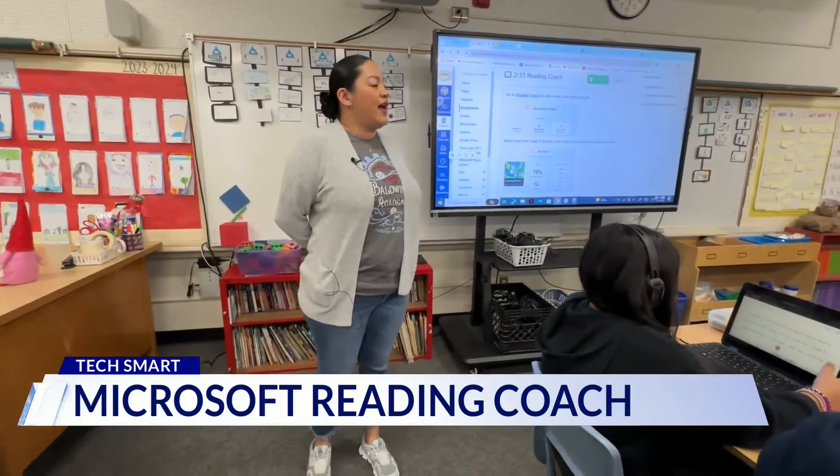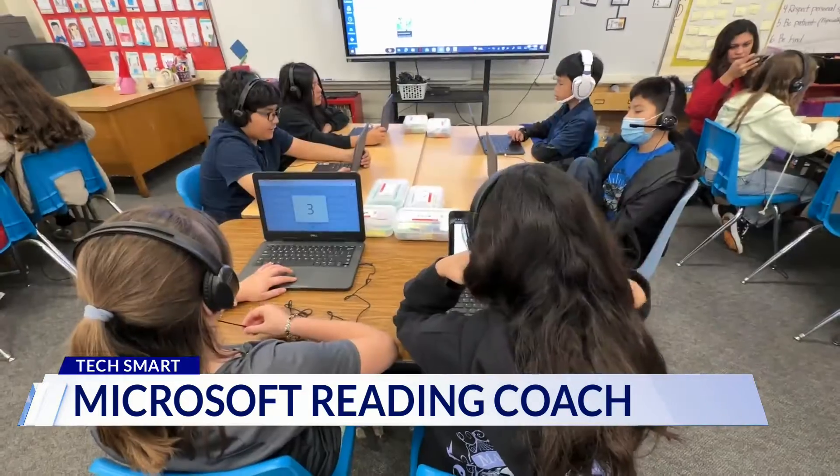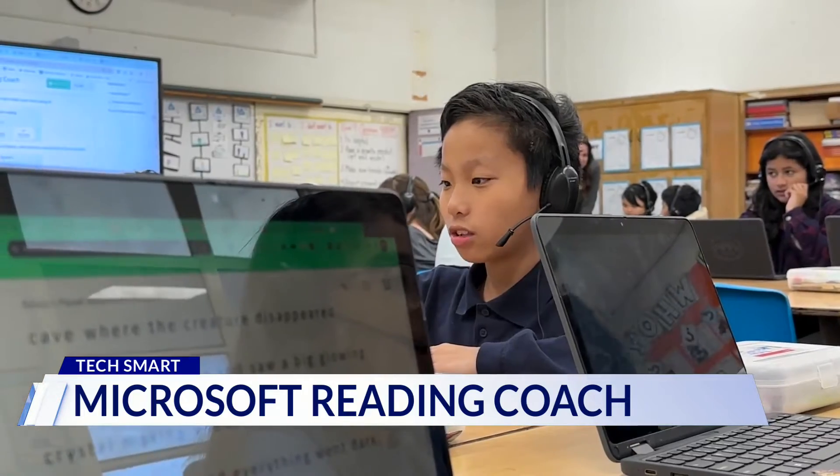Okay class, go ahead and open up Reading Coach. Students at Baldwin Academy in La Puente are learning at the speed of AI.